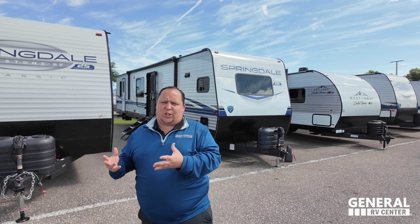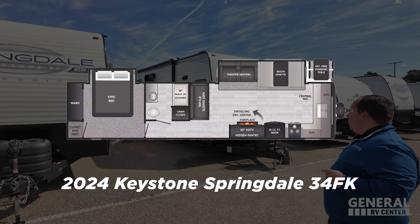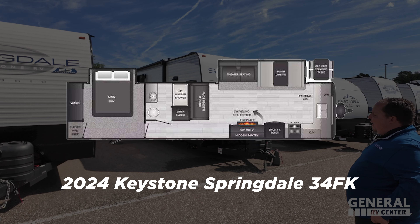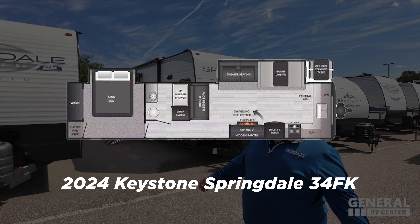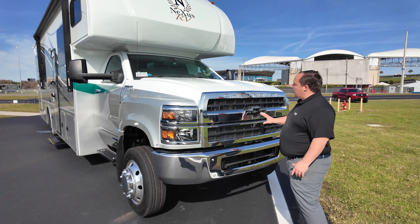Destination trailers have been taking the industry by storm. Behind me is a combination destination trailer, but it's also a travel trailer, so it is perfect for towing around the country. This is a 2024 Keystone Springdale, the model 34FK, with an amazing huge spaces layout.